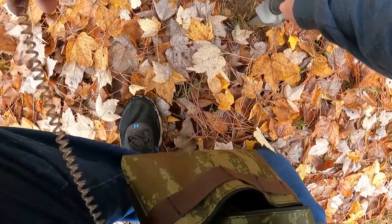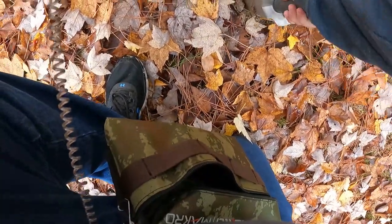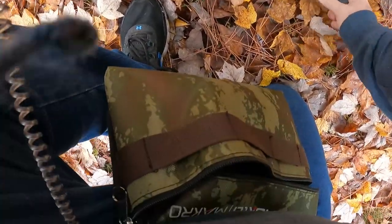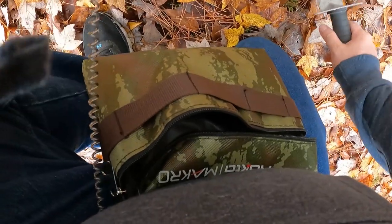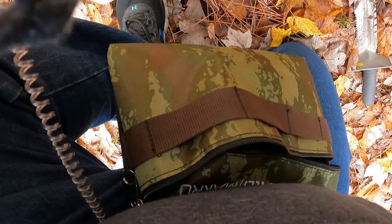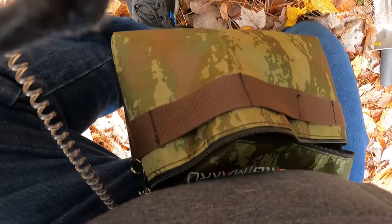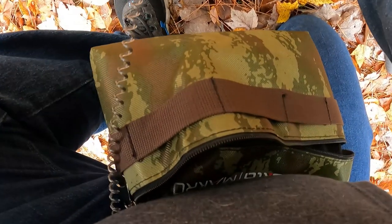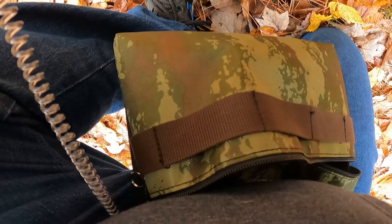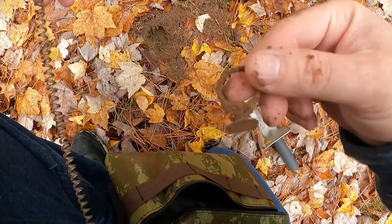We got something directly under here. Ha, there we go — we got some pull tab trash.